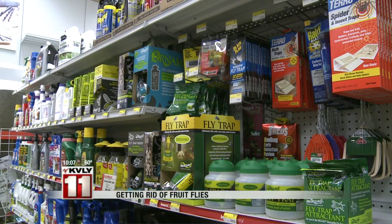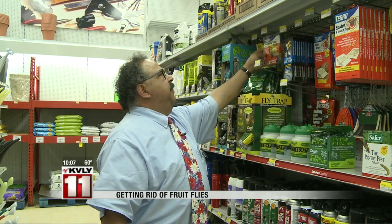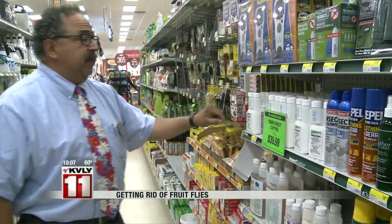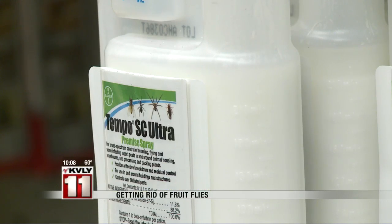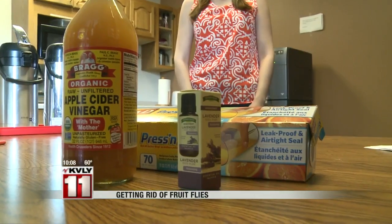Using chemicals is one way. The Tero fly trap is a good product — it lasts for 30 days, it's non-toxic, and you can place it near or on your counter. The Tampo insect control is a very common, popular product. It has a wide spectrum of pest control use, and it's something you need to dilute with water and use in an applicator.